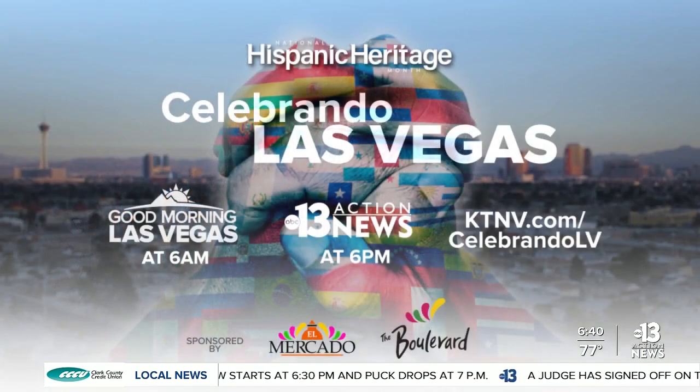Be sure to keep watching our special Hispanic Heritage Month coverage every weekday at 6 a.m. or 6 p.m. For more information on where to see the mural highlighted in today's story, plus a look at all of our Hispanic heritage stories, you can visit ktnv.com/celebrandoLV.